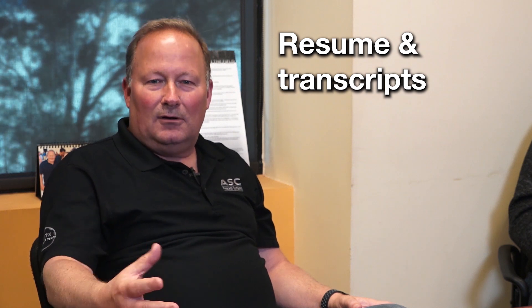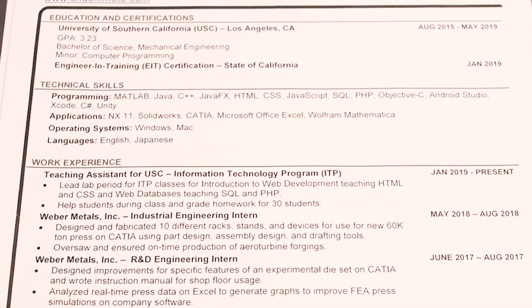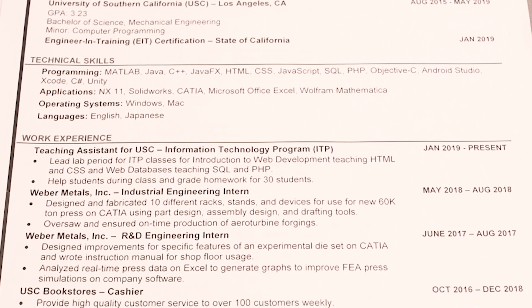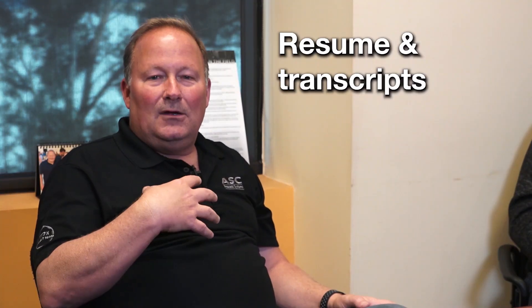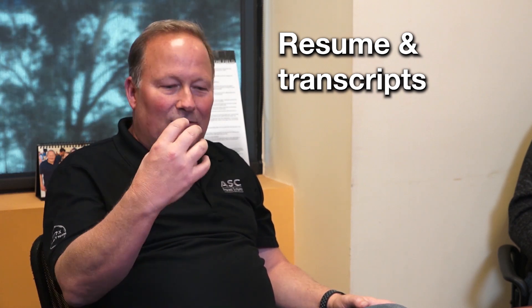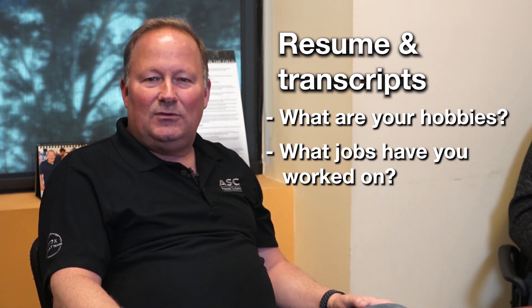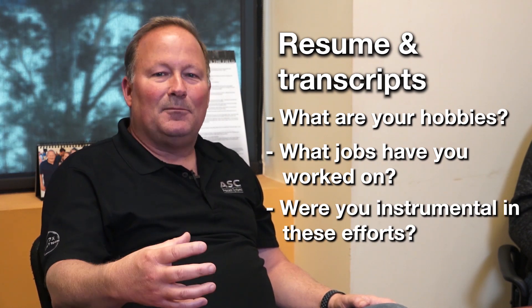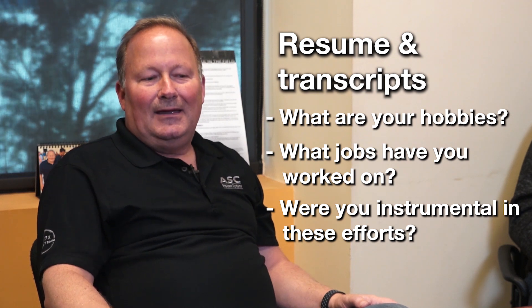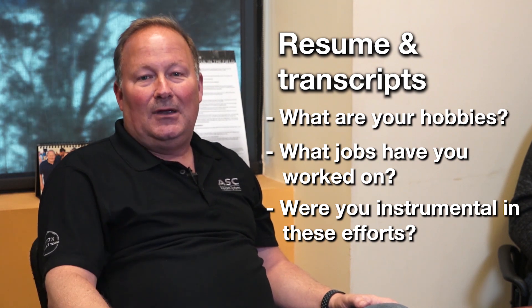The resume, and for younger graduates the transcript, are an important part of this process. When we read through your resume, we're going to read through it with you in the room and ask you questions about each of those individual items. I'm interested in asking about your different experiences. If you've got hobbies or specific jobs you've done in the past, I'm going to dig down and try to figure out what you did there. So be prepared to talk about each element of your resume — don't come in and forget what's actually on it. Be the expert at each of those entries.